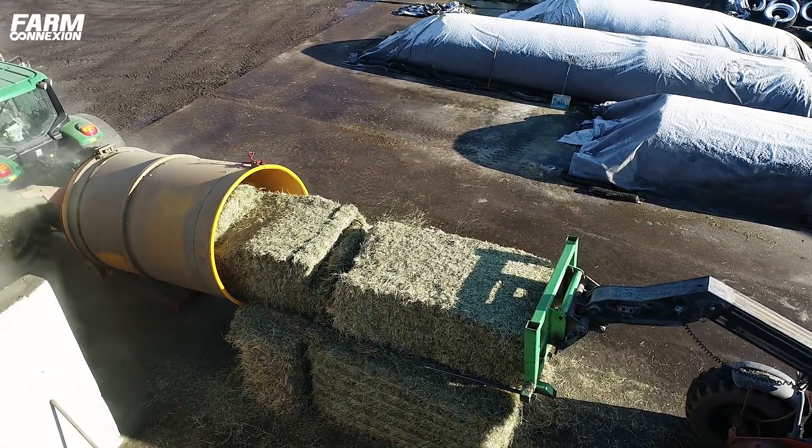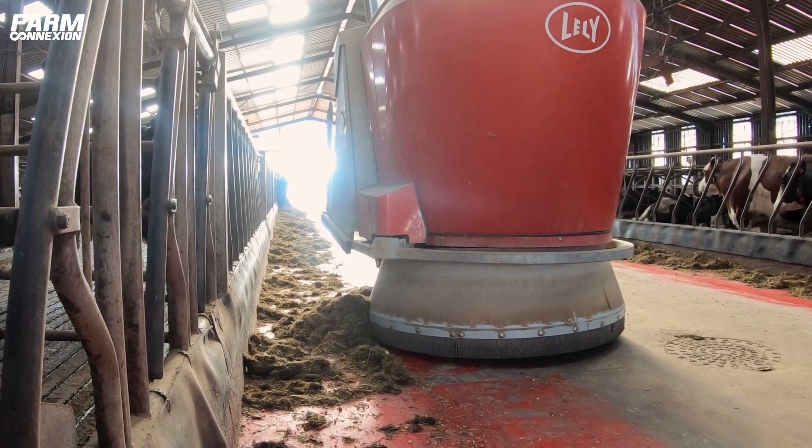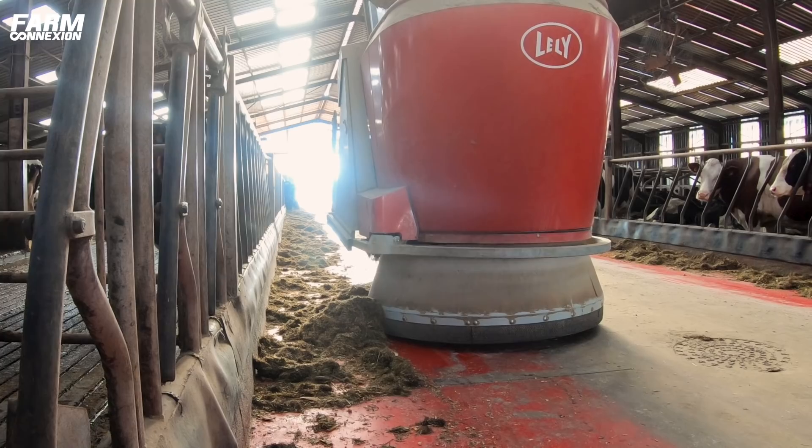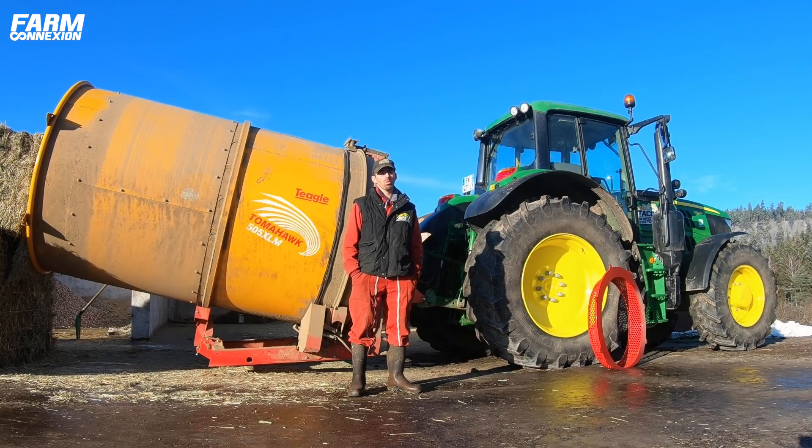Nous sommes à Bruyères, dans les Vosges. Je fais partie du GEC de Trianche avec six associés, avec une entreprise de travaux agricoles et de travaux publics. Nous avons une exploitation de 330 hectares avec 130 vaches laitières, avec une moyenne de 10 millilitres par vache. On a choisi d'investir dans le Tegel parce que nous avons investi dans une alimentation automatique pour nous libérer du temps et pour le confort des animaux avec une ration fraîche en permanence.